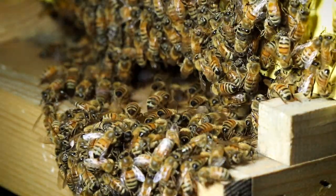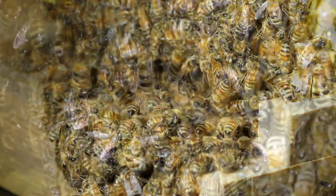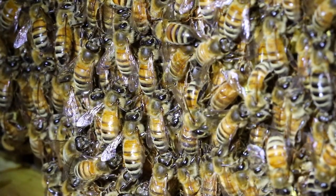These honeybees are cooling off their hive. It's not that warm tonight, but the sun during the day sure heated these hives up. They're probably like 90-something degrees inside.